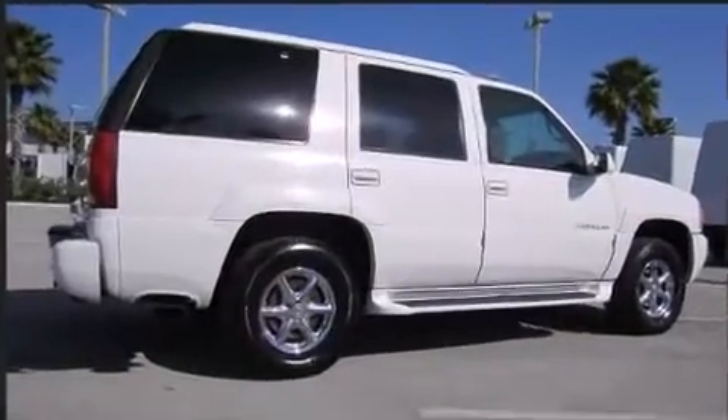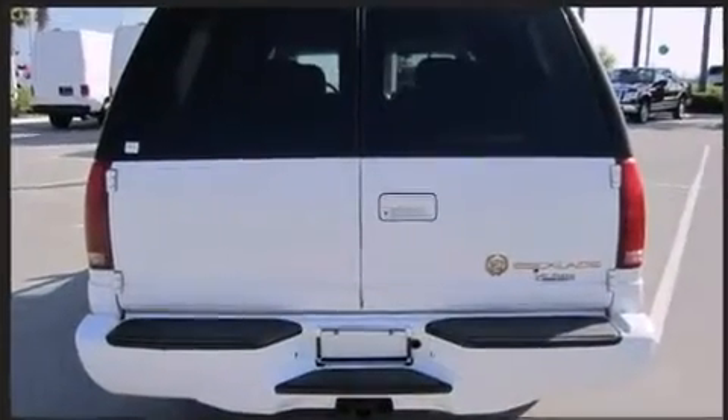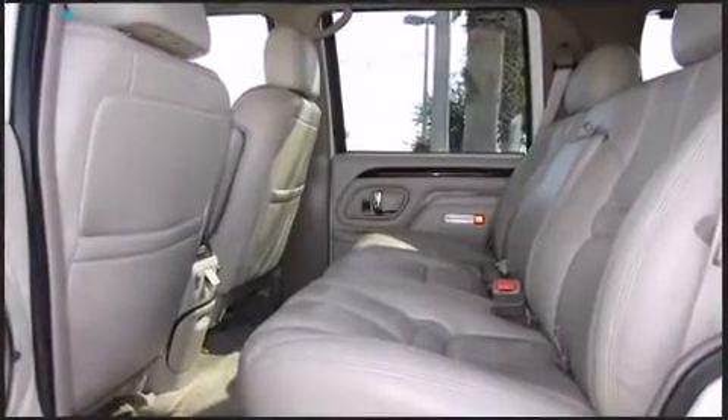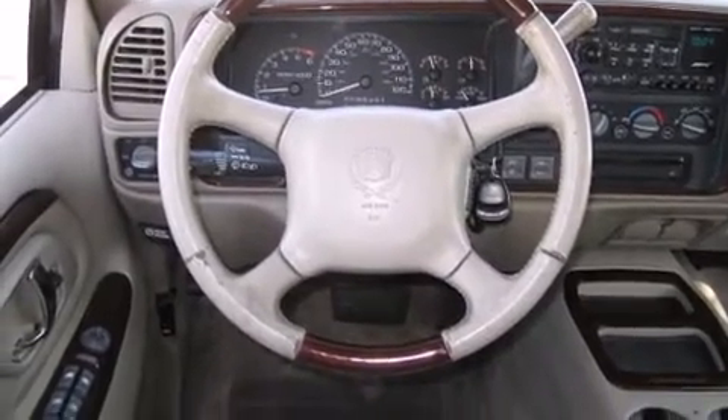All of the premium features expected of a Cadillac are offered, including front and rear reading lights, a rear window wiper, one-touch window functionality, power front seats, a built-in garage door transmitter, heated front and rear seats, and leather upholstery.